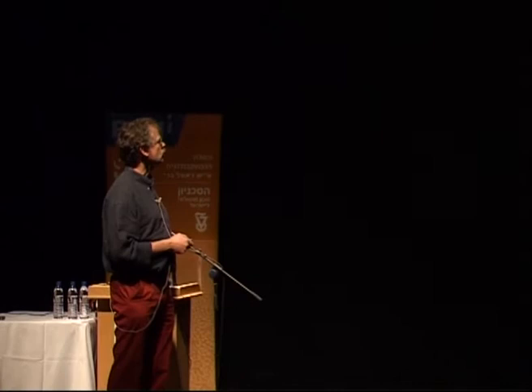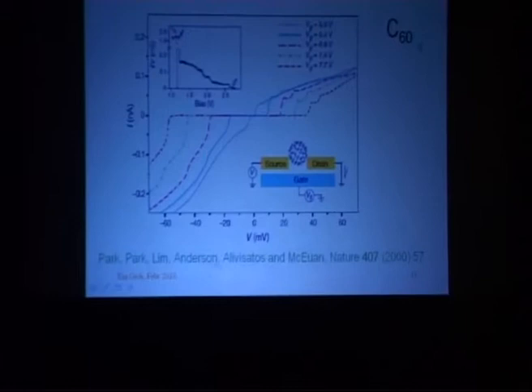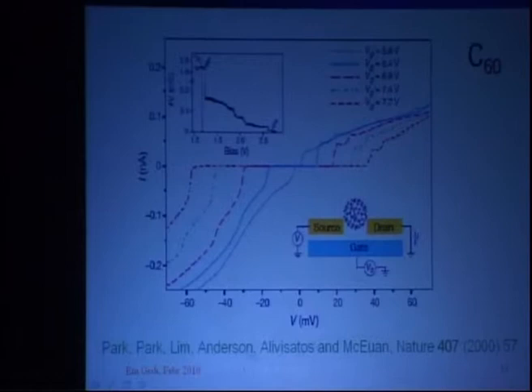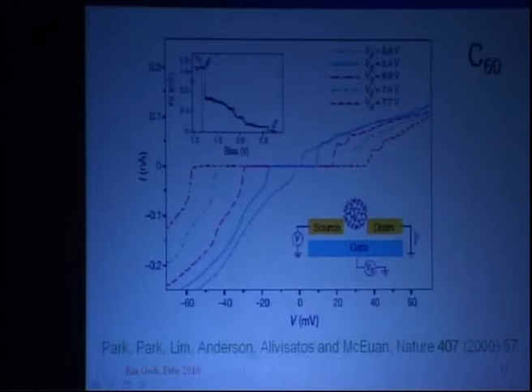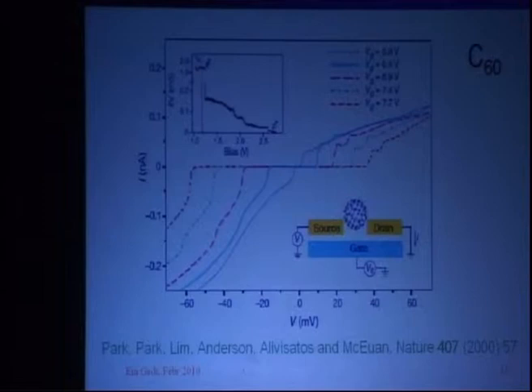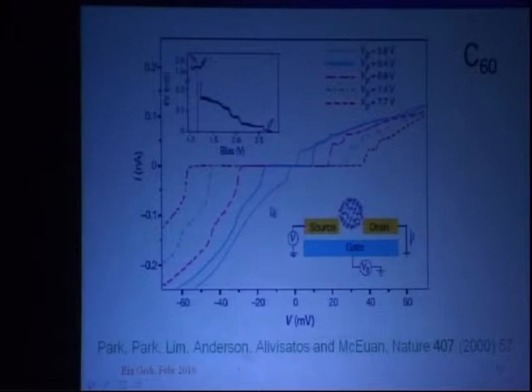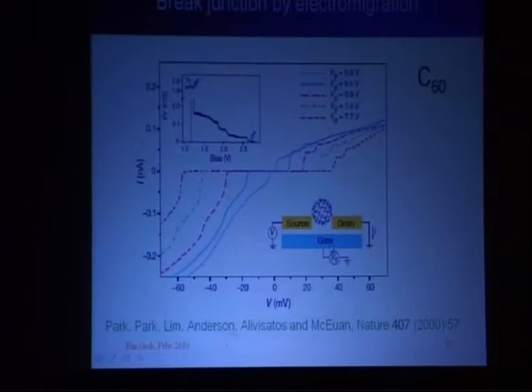The source and drain electrodes were originally connected from left to right; the current is used to break them and create a gap. The molecule of interest — in this case C60 — was deposited on the electrodes before the break. Then it's a matter of luck getting the molecule in the junction when it breaks. Typically on a chip there are a few hundred of these devices fabricated, tested one by one, and some of them work — those are the ones that are shown. In that sense it's not a really easily reproducible technique, but you get very nice results.